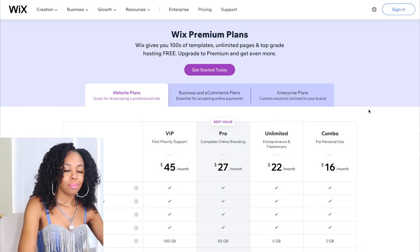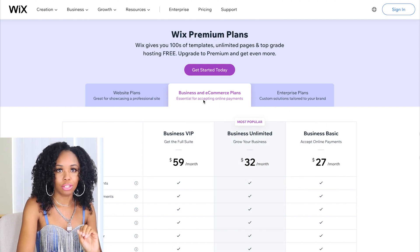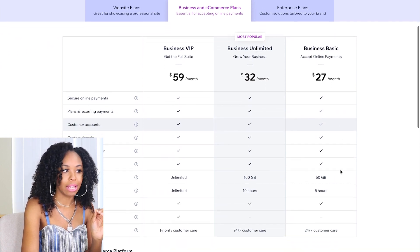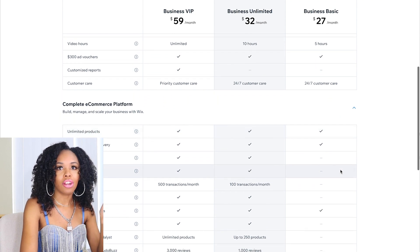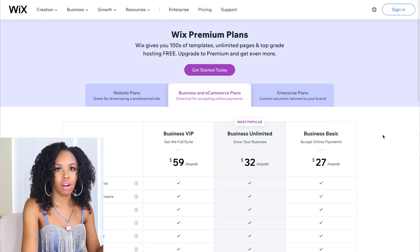Now into the pricing. When you first get to the pricing page, you'll see options for basic websites and professional websites, but those don't include an online store. You'll want to go to the Business and E-commerce plans — that's the pricing to have an e-commerce website. There are three different plans starting at $27 per month, and you can see the differences in features across those three plans. I'm not going to focus too much on pricing — I really want to get into how to create this website in a matter of minutes.